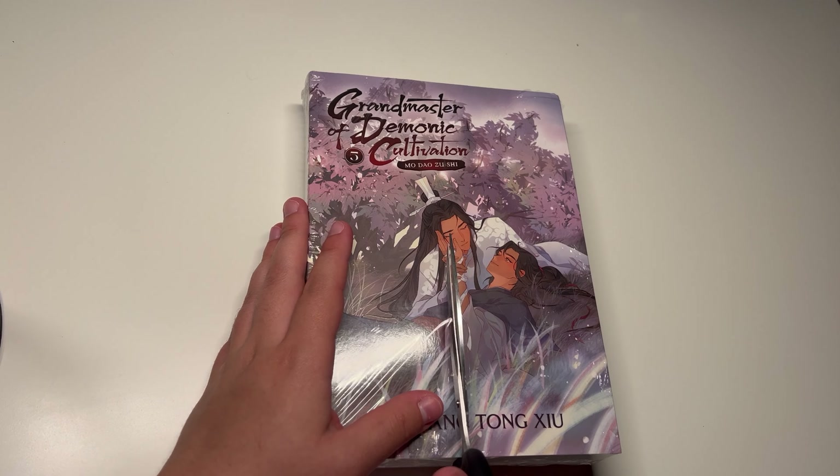So this is the back cover. Oh, there's more stuff in here.